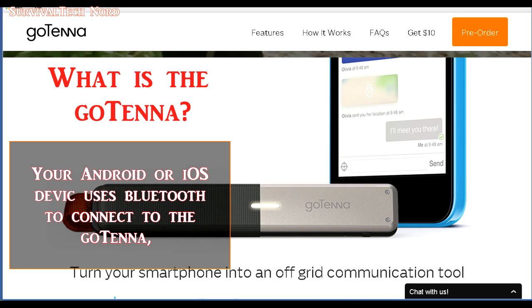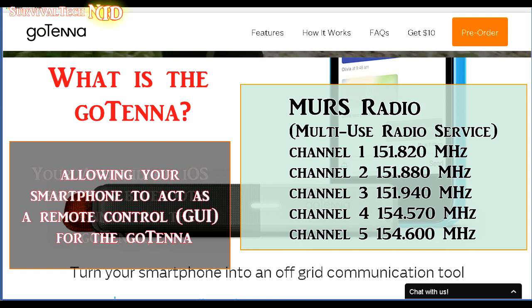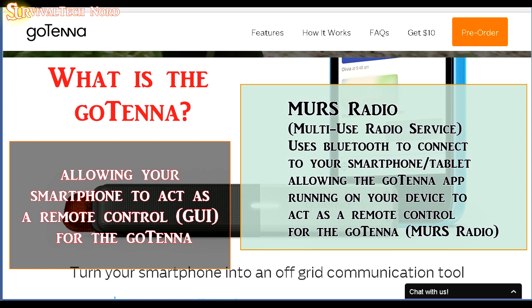So the first question is: what actually is a Gotenna? A Gotenna is a very cleverly packaged MERS radio. It has some very clever software running on a microprocessor and a Bluetooth interface, which allows your mobile phone or tablet to act as a user interface or remote control for the Gotenna device.